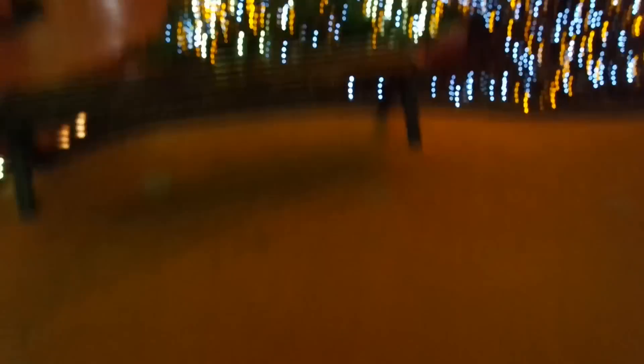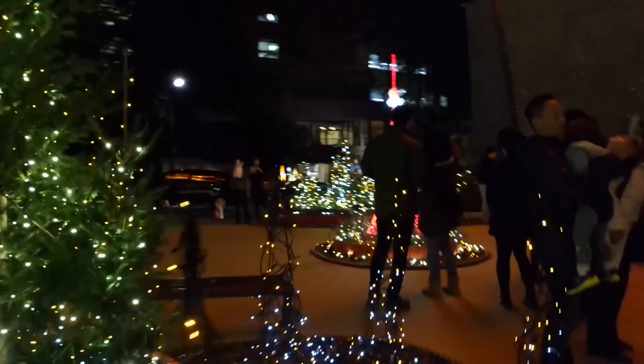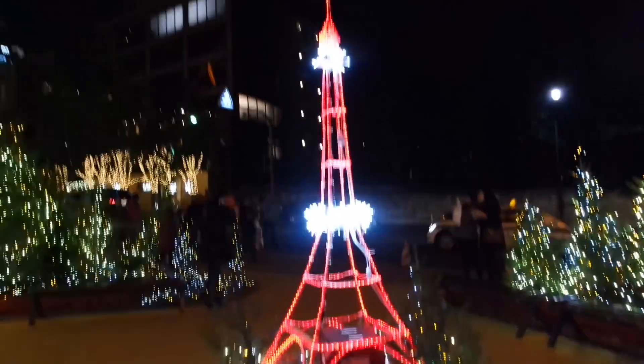Hi everyone, so right now I am in front of the Tokyo Tower — literally actually below it. Look at it, how awesome is that? In front of the Tokyo Tower there's this super beautiful installment of fairy lights and trees because it's around Christmas time. It's super beautiful and even this tiny little Tokyo Tower which is so cute. I'm gonna look around in a bit. So what is the Tokyo Tower?